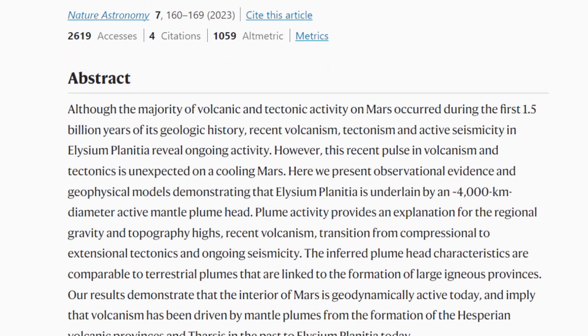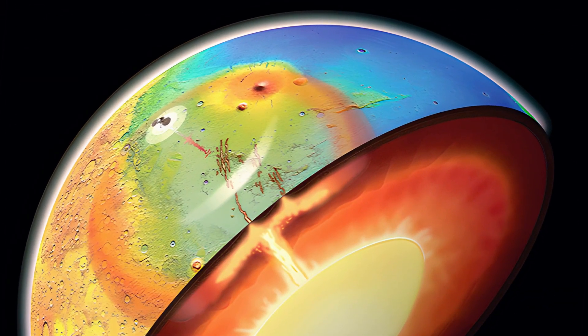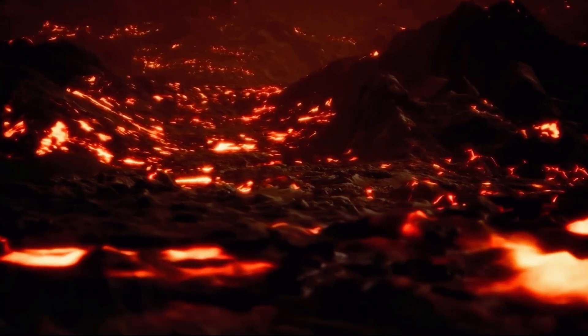An innovative study published in Nature Astronomy in December 2022 showed that a huge column of hot material, known as a mantle plume, is pushing up against the Martian crust from below. This pressure is causing the surface to crack and is leading to tectonic activity.